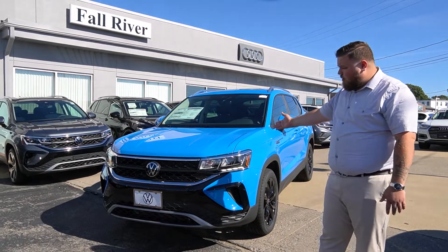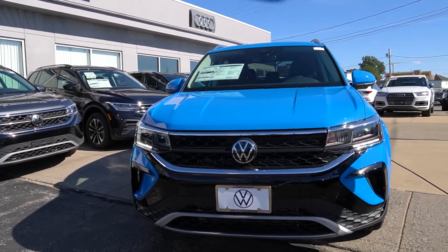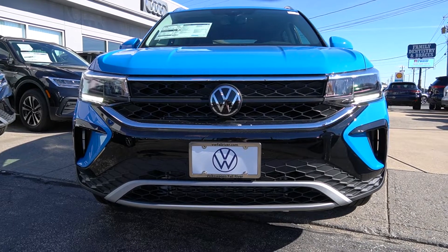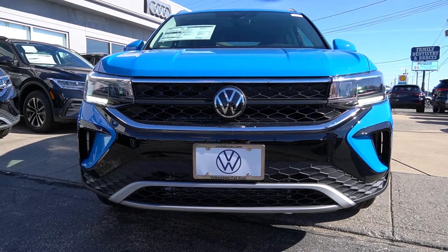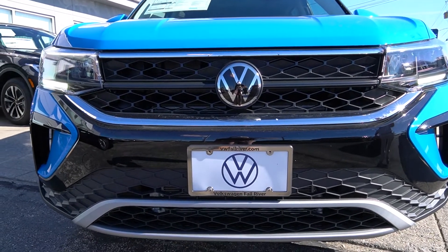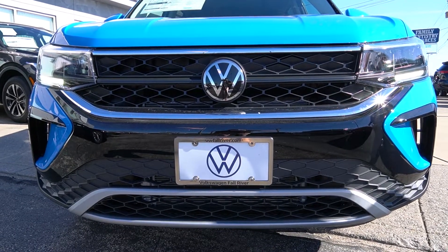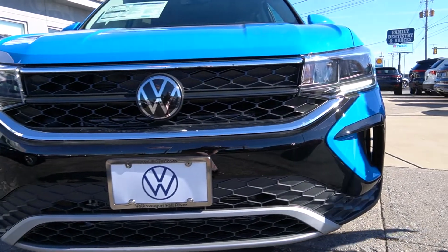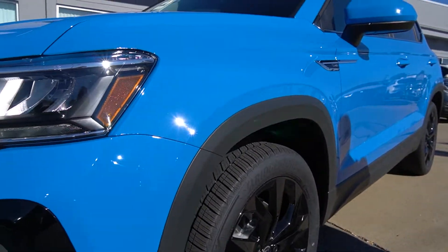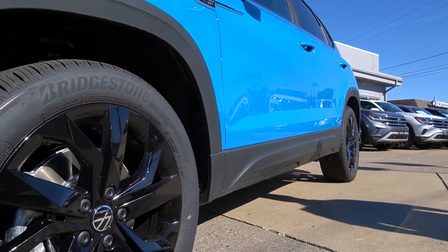Today I'm going to be showcasing our brand new 2022 Volkswagen Taos SE. You are seeing it in the beautiful Volkswagen Showcase color called Cornflower Blue. The SE trim package features a gloss black front bumper with the Cornflower Blue color going all around the vehicle. This vehicle happens to be equipped with the black wheel package, which goes great with that front gloss grille and the black plastic trim.